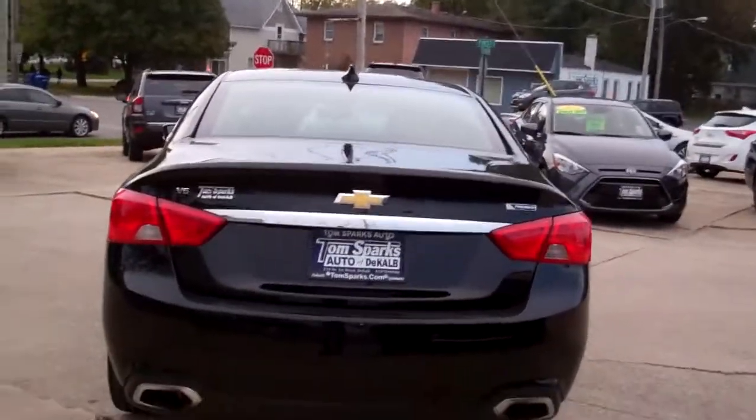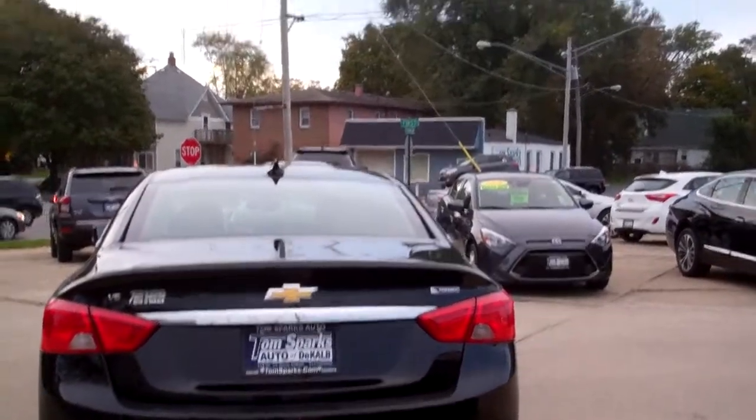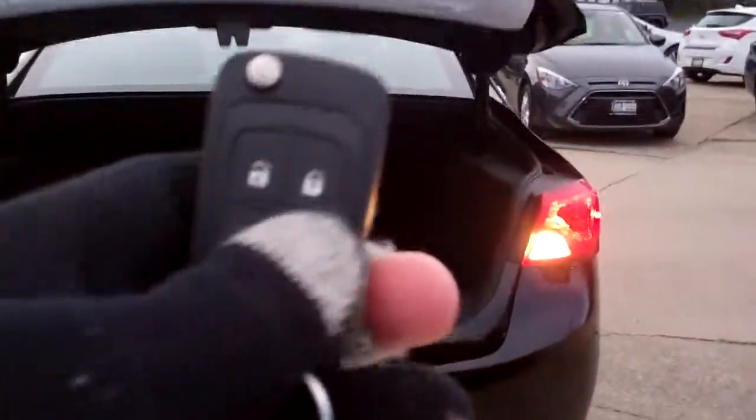This is a Premier package with rear backup assist with camera. We've got keyless entry into the car, remote start, keyless into the trunk. Look at how nice and big this trunk is — holy cow — split fold seats and floor mats.